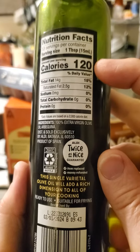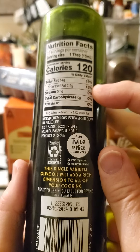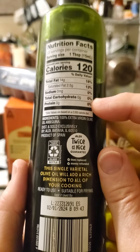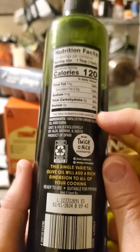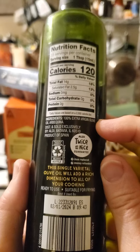A tablespoon has 120 calories, 14 grams of fat, of which two and a half are saturated, and no sodium, carbohydrates, protein, or cholesterol. It's just 100% extra virgin olive oil from Arbikina.